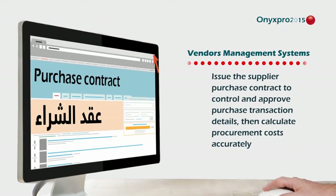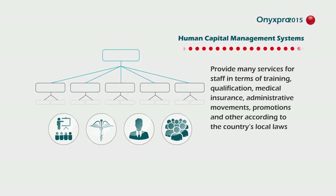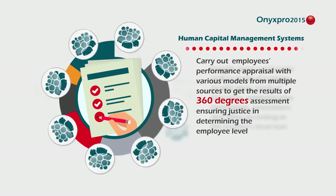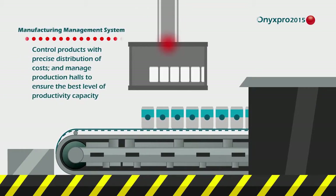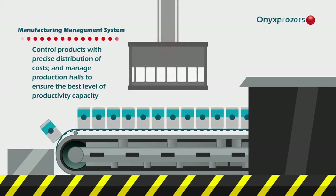Supplier data management determines their performance level and monitors purchase transaction costs. Onyx Pro 2015 meets the organization's human capital aspirations in functions and processing, development of a positive work environment, and manufacture management systems that control production operations and product details on time.